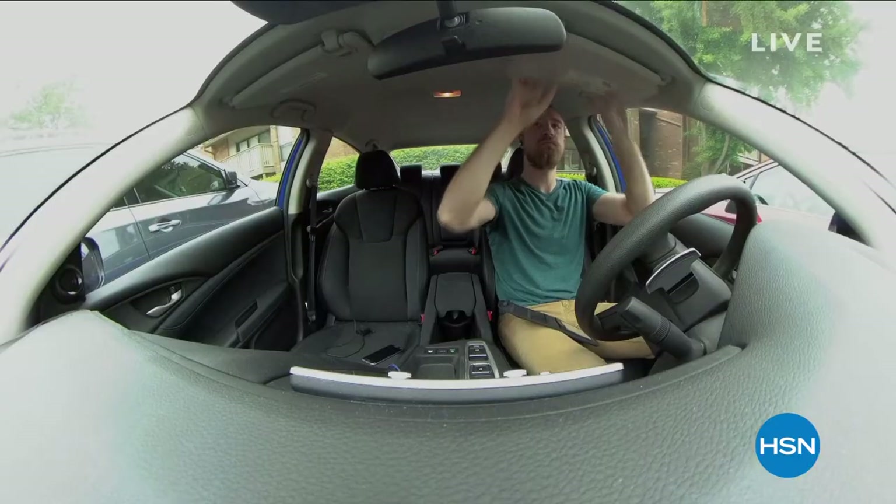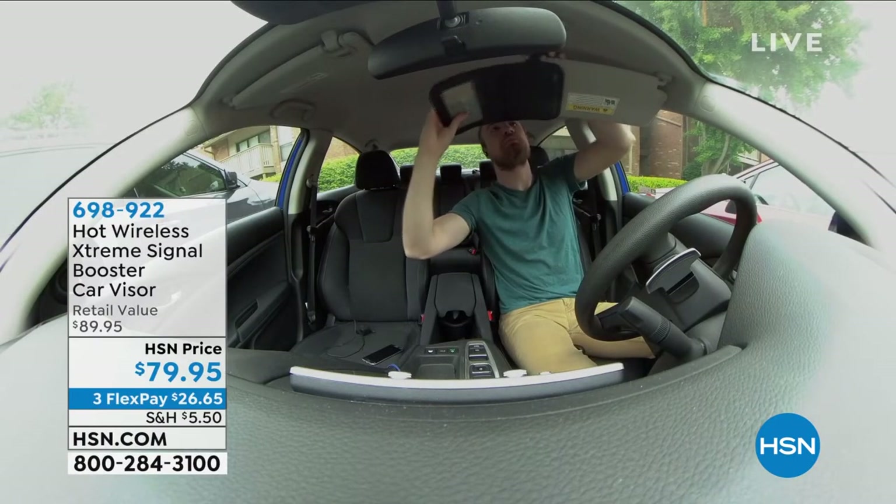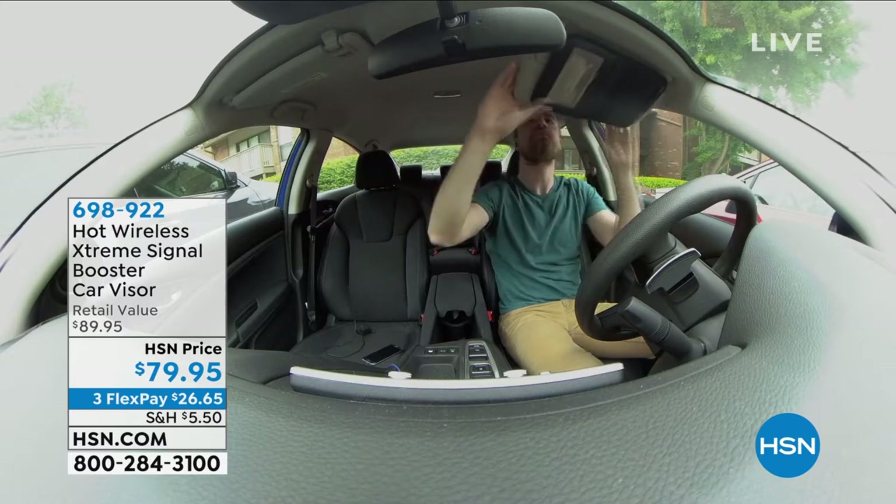One is called our Hot Wireless Extreme Signal Booster. Here's the bottom line with this. We started out with about a thousand of these, and I'm down to about six — maybe 600 to 700 remaining.